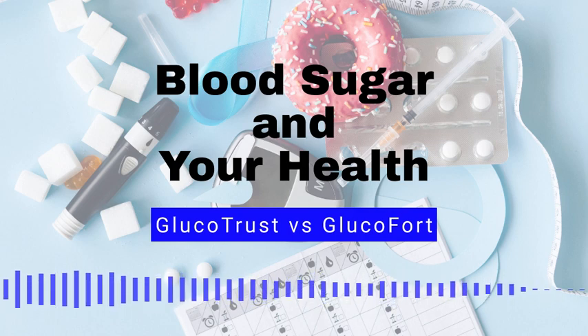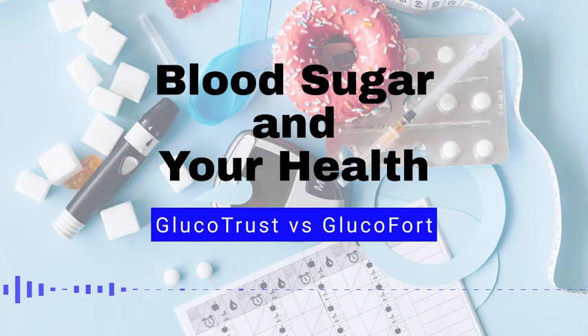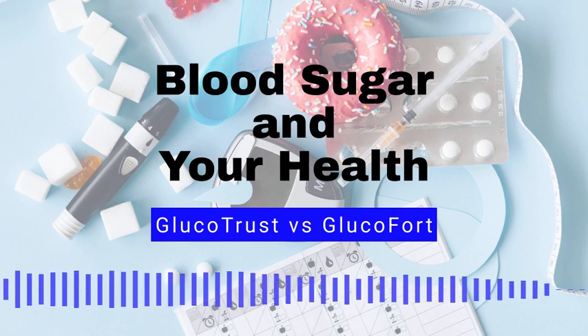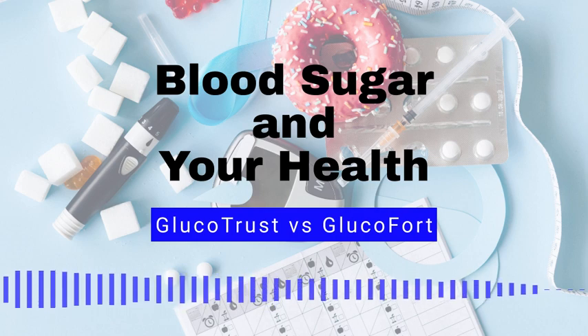Blood sugar myth number 8: Diabetes is contagious. Fact, diabetes is not contagious and cannot be passed from person to person like a cold or flu. Blood sugar myth number 9: People with diabetes can't eat any sweets or desserts. Fact, people with diabetes can still enjoy sweets and desserts in moderation as part of a balanced diet.